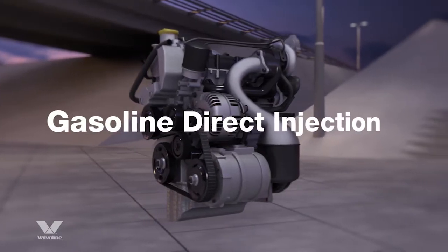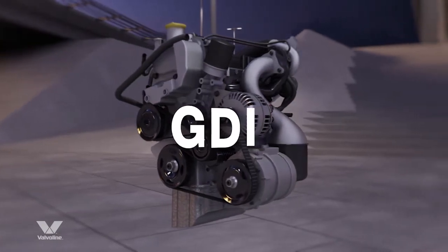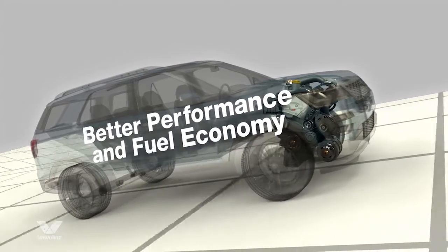This has increased the use of gasoline direct injection technology, also known as GDI engines. GDI engines offer the perfect balance of better performance and fuel economy.